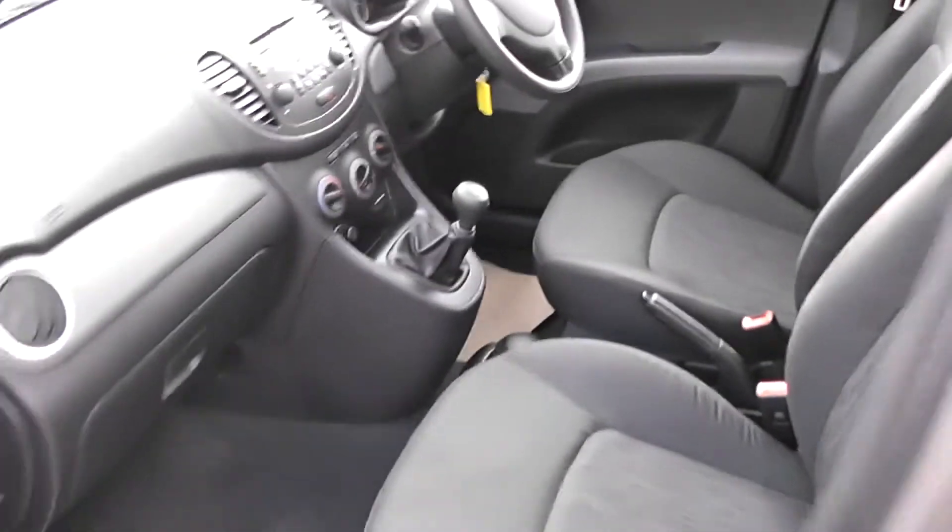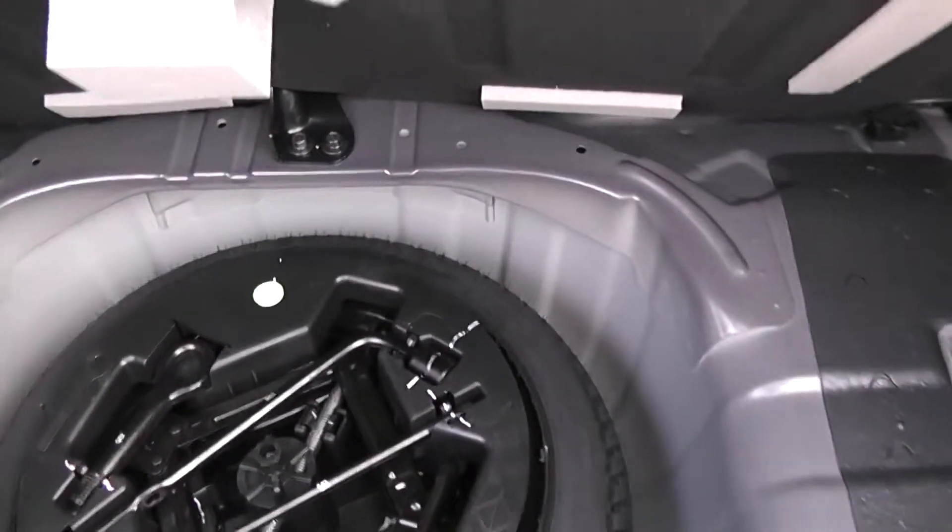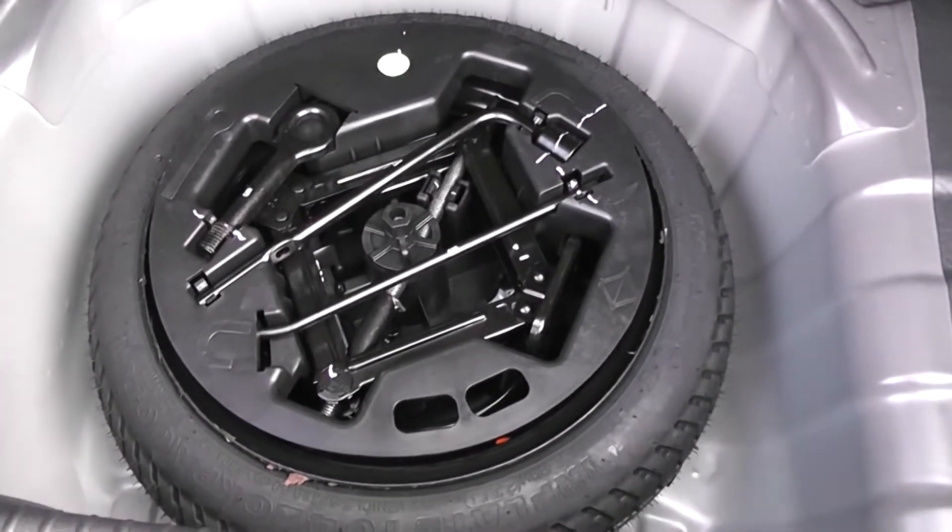Let's have a look at the boot. We've got a pretty decent deep boot in this car. We've got split folding rear seats, so if you need to expand the boot you can still carry one or two passengers. Underneath we have a space saving spare wheel.